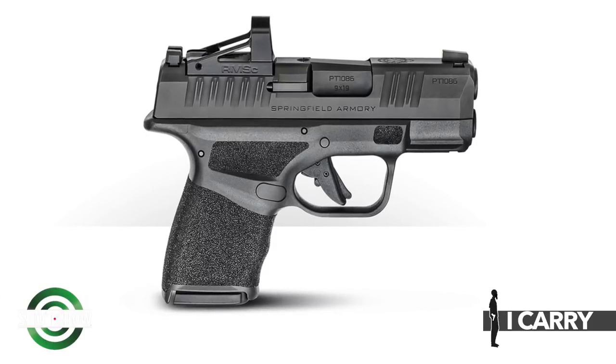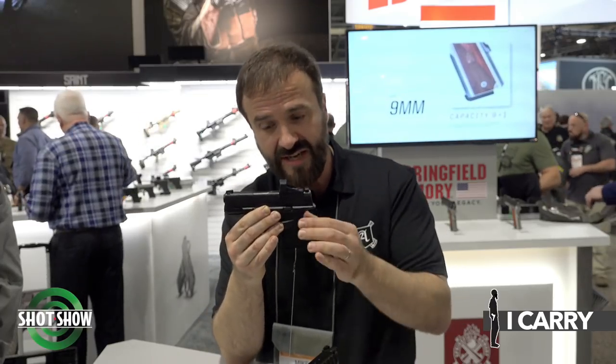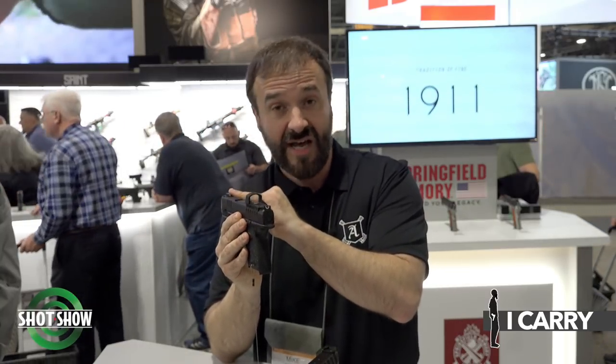There are two versions of the Hellcat: the standard and the OSP — the Optic Sight Pistol. We're looking at an OSP here topped off with a Shield SMSC sight. You have a very small gun equipped with a red dot optic that also allows the U-dot sights to co-witness. The U-dot sights are a tritium big-dot front sight and a U-notch rear. You're getting a red dot and co-witnessing with excellent iron sights in case the red dot goes down.